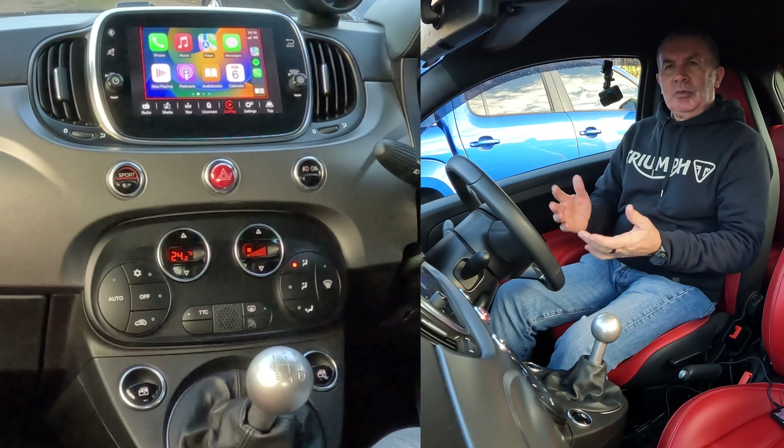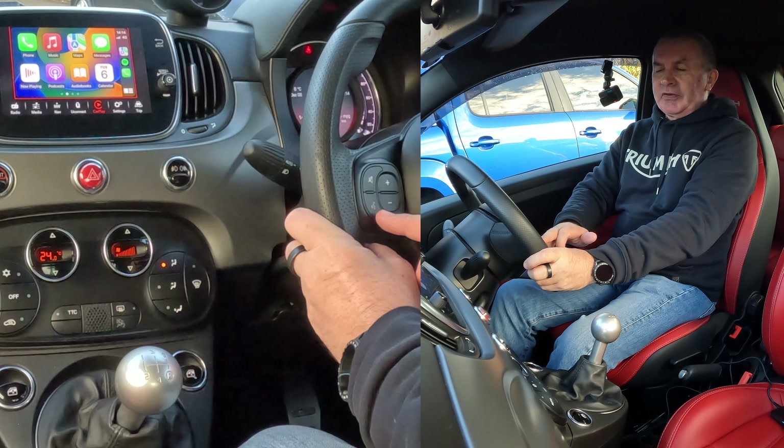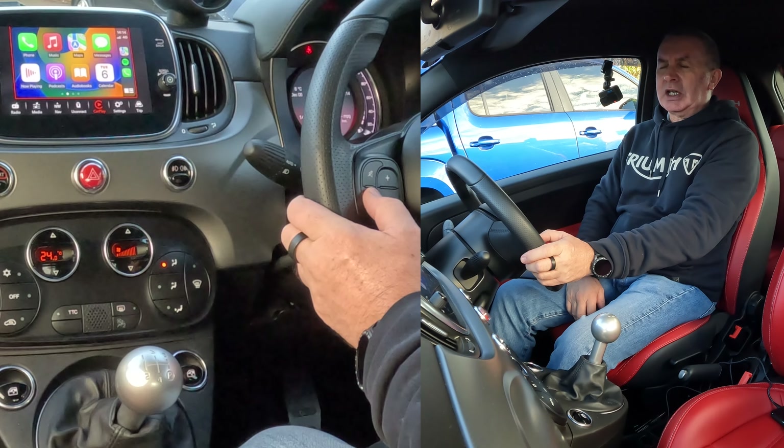It's brilliant — you don't have to take your hands off the steering wheel at all. You've got your little voice activation button here, you click that for two seconds.